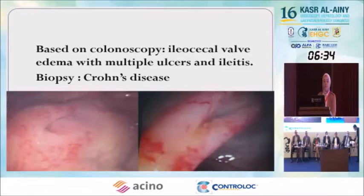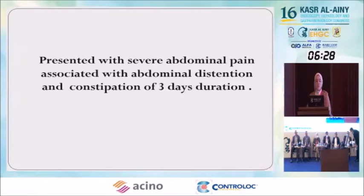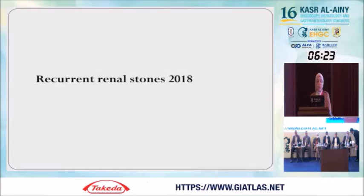He presented with severe abdominal pain associated with abdominal distension and constipation of three days' duration. There is also a history of recurrent renal stones from 2018, and up to now he is still complaining of renal stones.